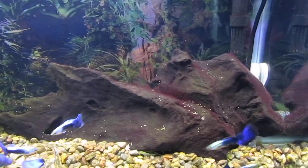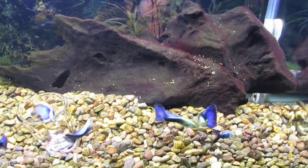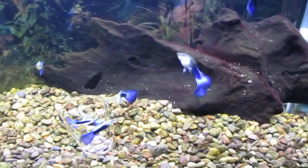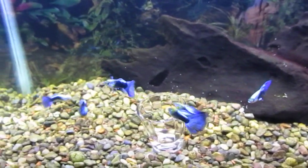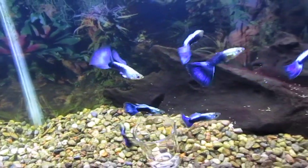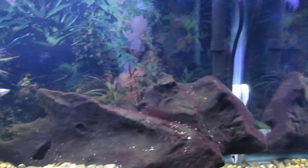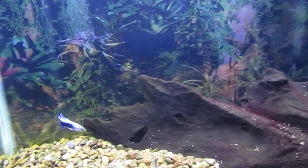Here's a look at the guppies I intend to keep. Half black blue with silver back — a very nice strain which I select bred.